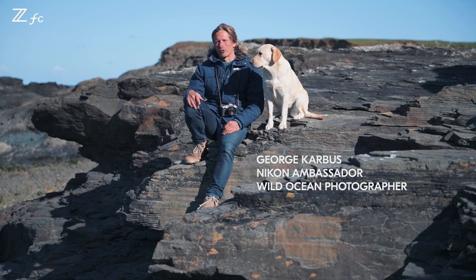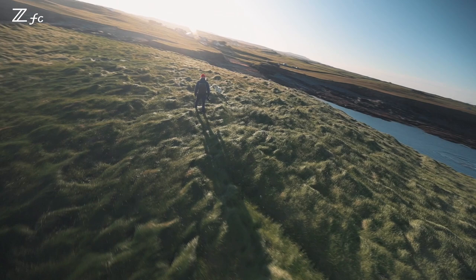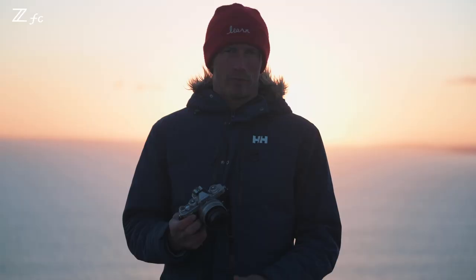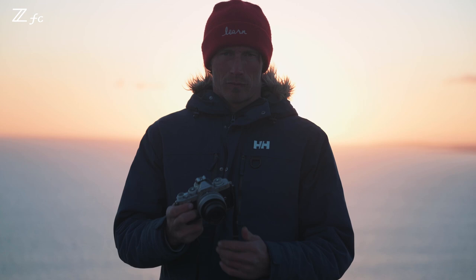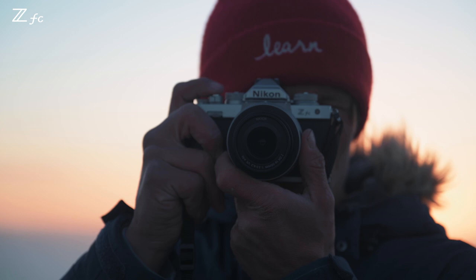My name is George Carvus. I live on the west coast of Ireland. I'm a wild ocean photographer. We are here testing the Nikon ZF-C camera, which is a beautiful looking retro camera. I'm very excited to work with this camera and I'm so honored that Nikon chose me for that.